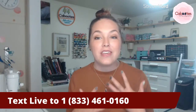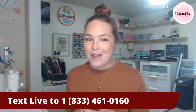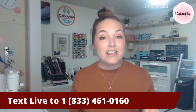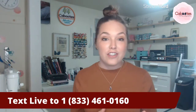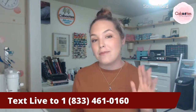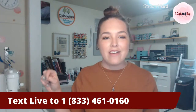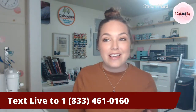I designed them in collaboration with the Kabooties community Facebook group. If you're in the group, you may have seen these prints already. If you're not in the group, I'd love to have you join us so you can help pick out new prints like this. If you are watching the replay and you'd like to join me live, I'm live on the Kabooties Facebook page and the Kabooties community Facebook group. Just text the word 'live' to 833-461-0160 and I'll shoot you a text when I'm going live.